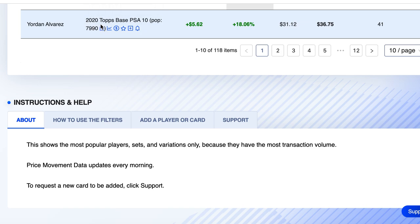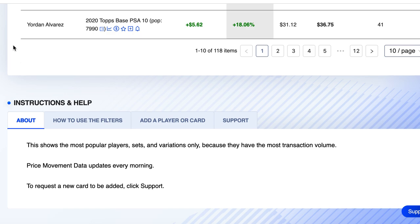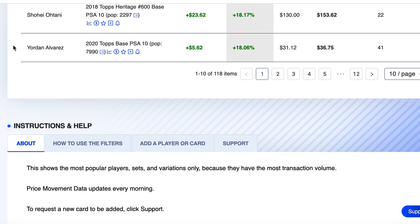Number 10 on the list is Yordan Alvarez's 2020 Topps base, pop count of 79,90. Pop count means how many of this card in this grade currently exist — there's a pop count for every graded card. 41 sales on the week, up 18%, roughly went from $31 to $36. I understand buying him, not someone I've necessarily bought many of, but good job Yordan.